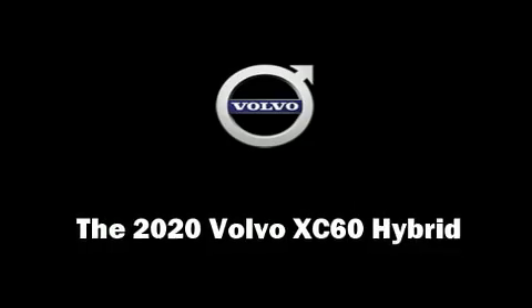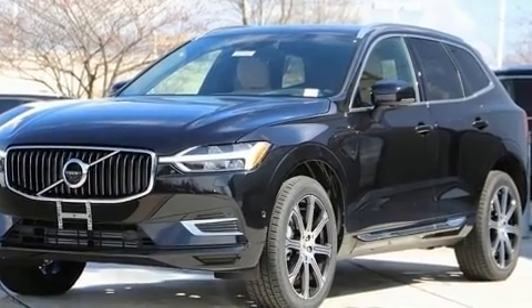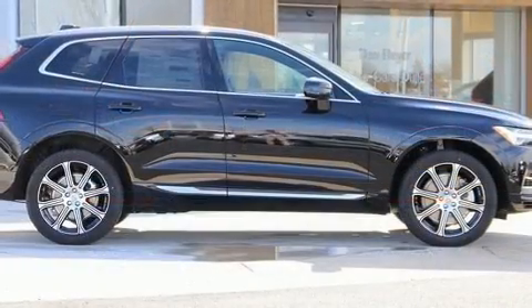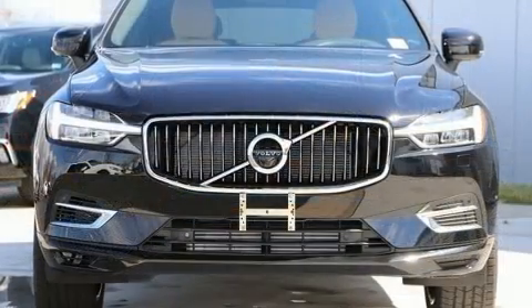Step into the 2020 Volvo XC60 Hybrid. Smooth gear shifts are achieved thanks to the 2.0-liter 4-cylinder engine, providing a spirited yet composed ride and drive. A turbocharger further enhances performance while also preserving fuel economy.